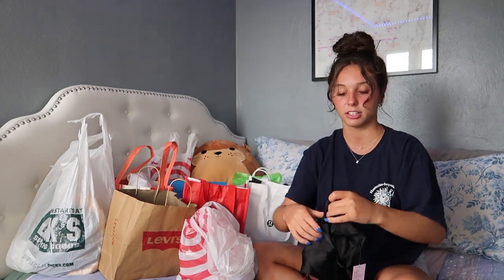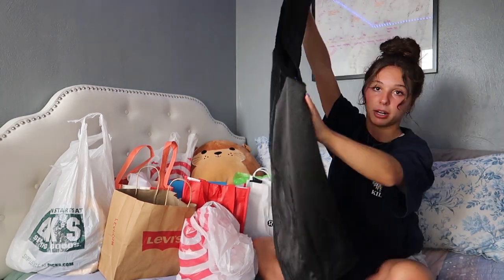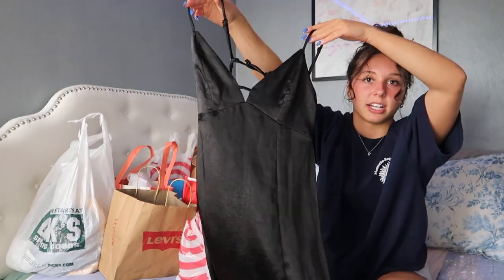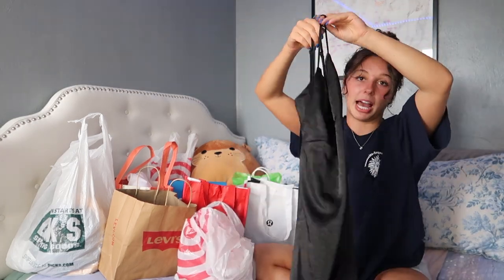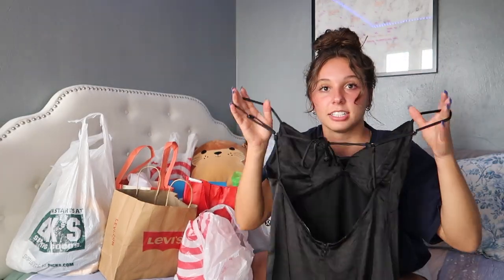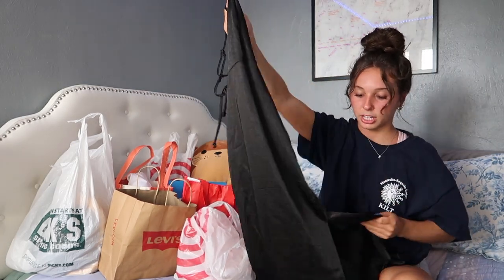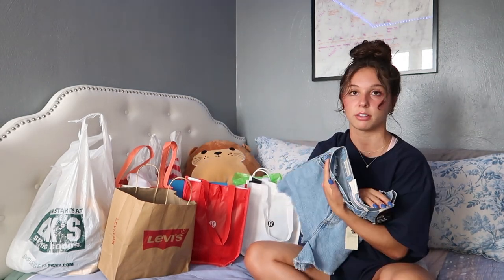I also got another dress in case I have a formal event at the end of the summer. It's a long black dress — it's kind of hard to show sitting down, but it has a cute little leg slit, it's silk, with little triangle details and a slit here. The back is low and open because I'm a sucker for open backs, with a little string to tie everything together. It's really pretty and elegant — super good quality, I'm literally obsessed.